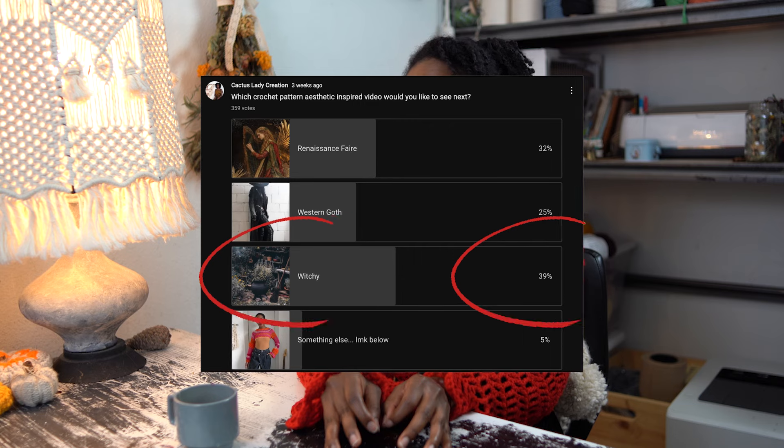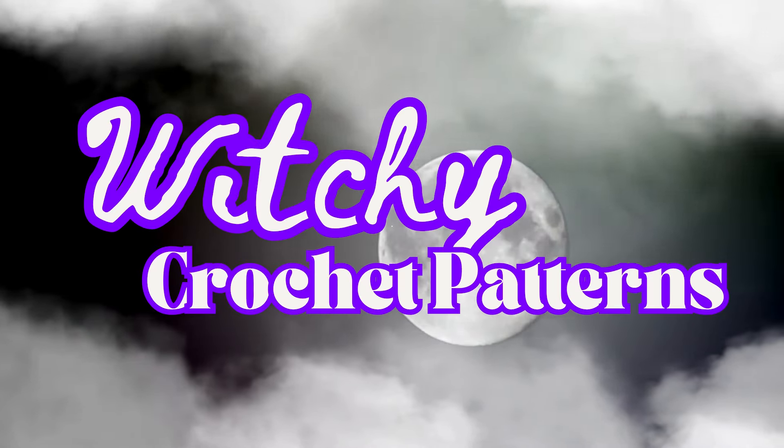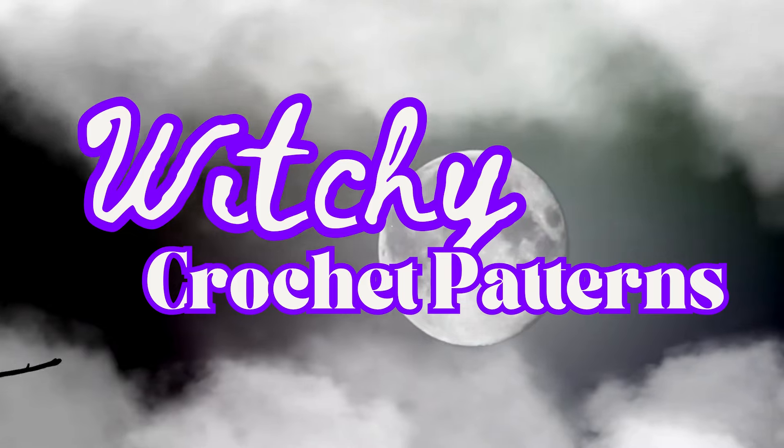A few weeks ago, I asked you all what kind of crochet patterns theme video you'd like to see next, and you all said witchy. So I scoured the web for hours and hours and found 50 witchy crochet patterns to share with you. If you enjoyed this video, please don't forget to give it a like. I'm going to separate all these patterns into six different categories.